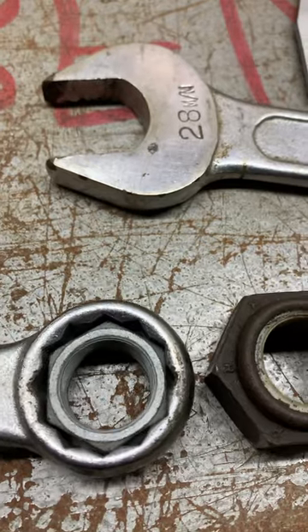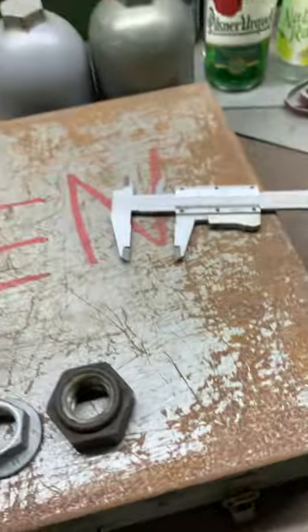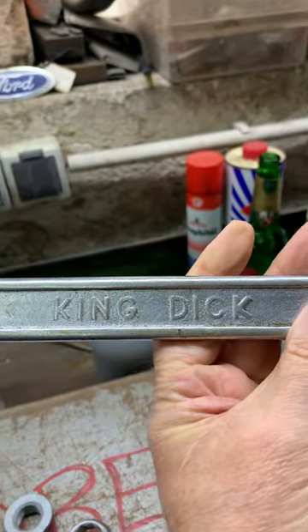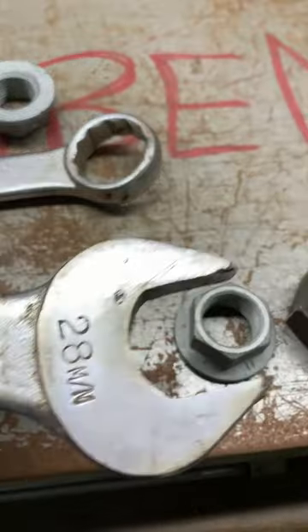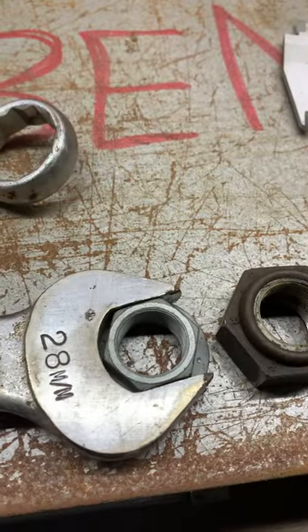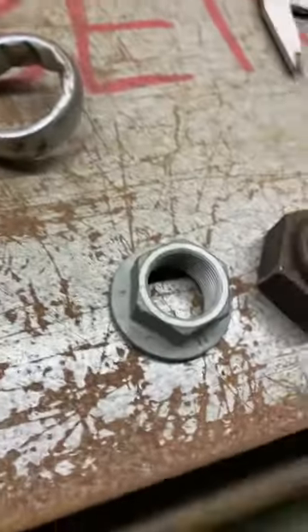It kind of fits, it's a little bit loose, but it kind of fits. But if you want to go really naughty — like everyone needs a King Dick — 28 mil, perfect. I got two of them, seven euros.